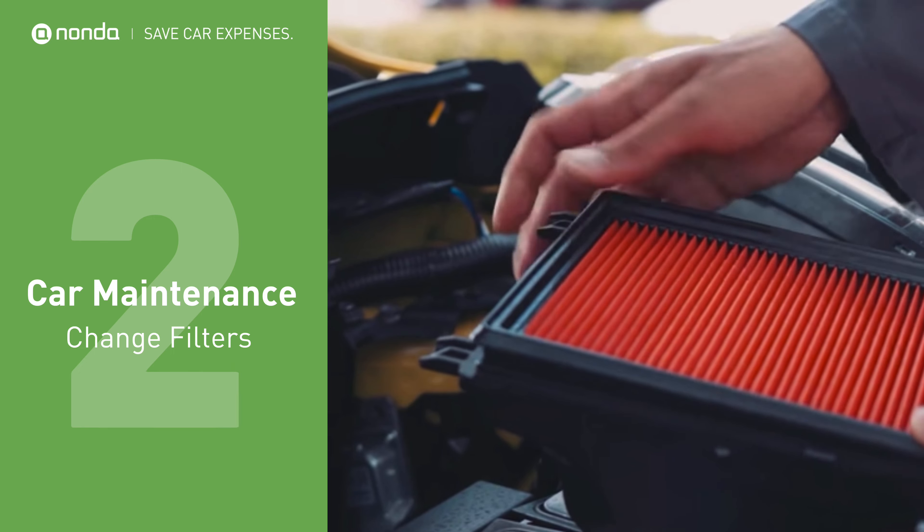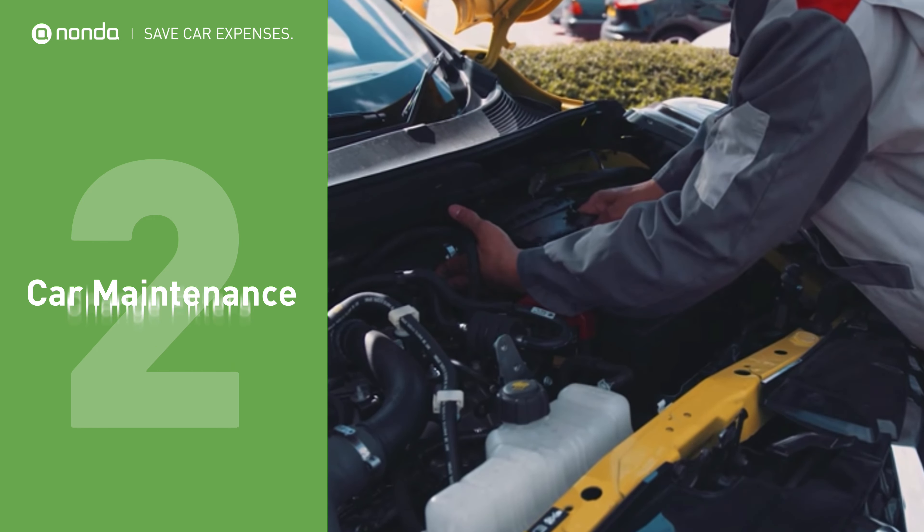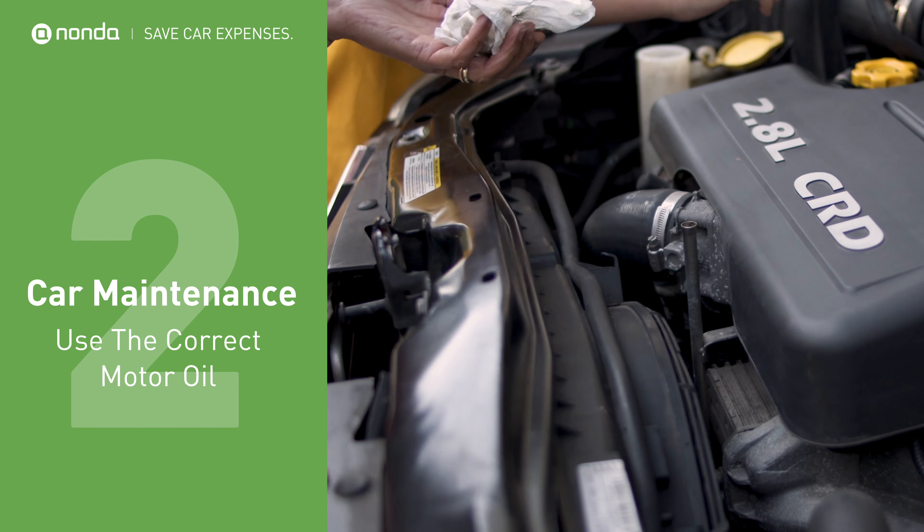Replacing a dirty air filter can save you 39 cents a gallon or take you 23 miles more on a typical tank of gas. Using the wrong motor oil can cause the engine to work harder and waste gas.